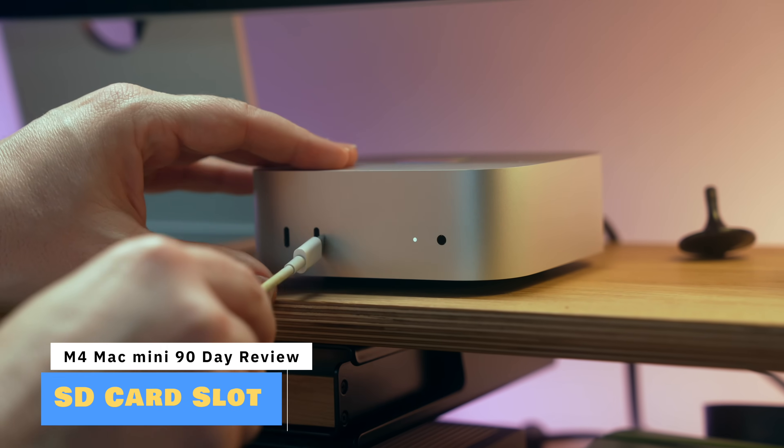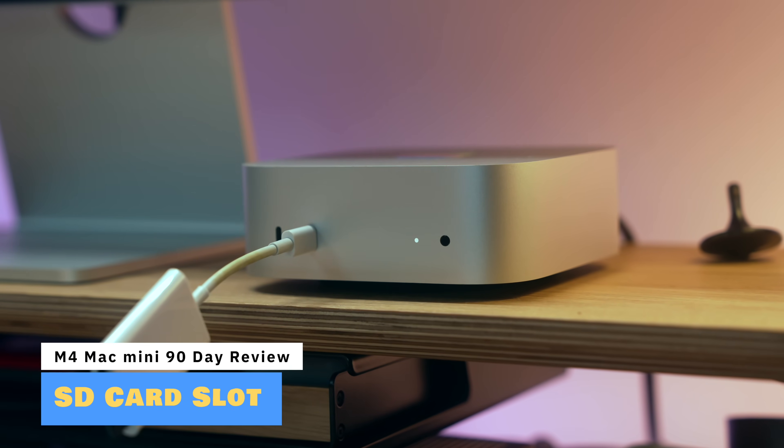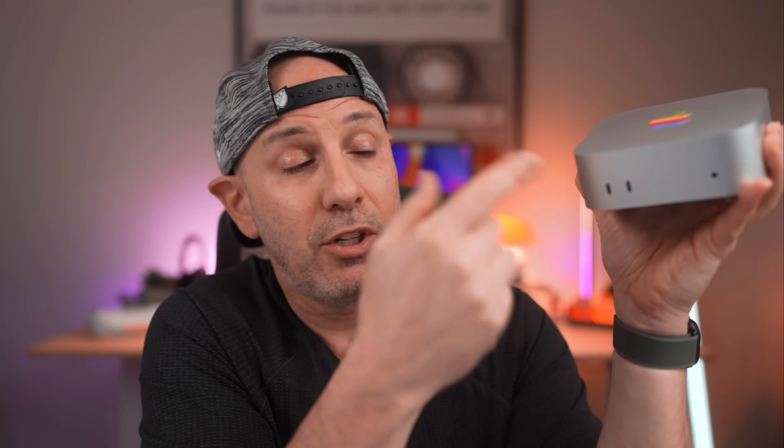There is still no SD card slot on the front. Would I have preferred a slightly taller Mac Mini with an SD card slot? Absolutely. If you really need one, your only option in Apple's lineup is the much more expensive Mac Studio. You could get a third-party adapter, hub, or dongle, but we don't want post-purchase workarounds — we want them built into the machine.